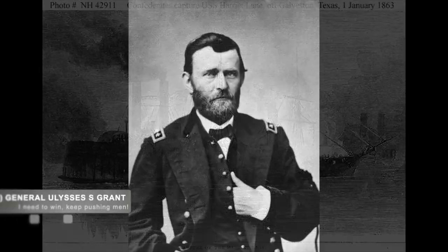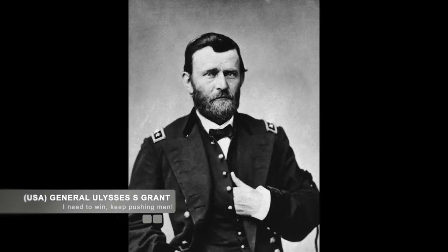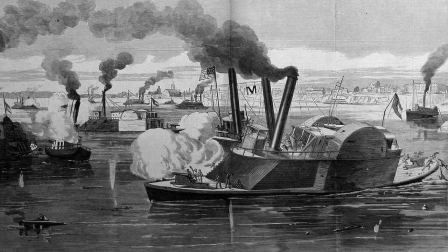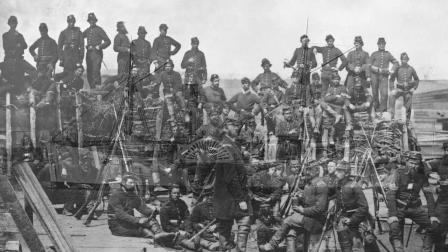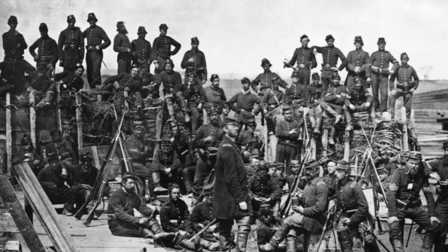That being said, Grant continued to push and ordered his men to continue farther south. Under the cover of descending darkness, Porter met up with troop transports and then attacked the fort again — this time purely to give the troop transports time to get past the fort under cover of darkness. Once the transports had passed Fort Cobun, they traveled south where they found a suitable place to land the 25,000 men on board those steamships and barges. Eventually, they found a landing at Bruinsburg Landing, where they began the process of moving towards Vicksburg.